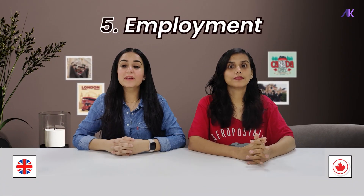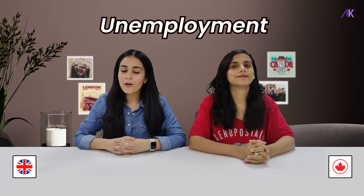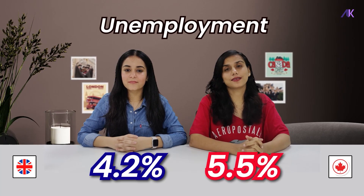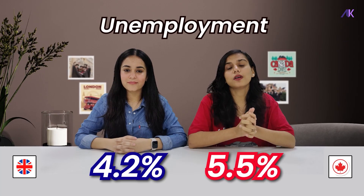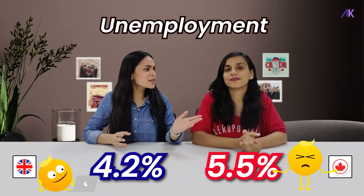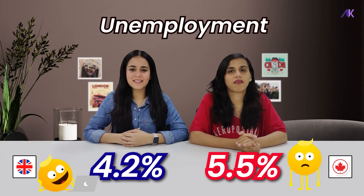Point 5: employment. To discuss employment, we'll be looking at the unemployment rate. For the UK, it's 4.2%, and for Canada, it's 5.5%. But do remember, you need the required skill sets in both countries to get a job. Based on this fact, the UK is still better than Canada on employment.